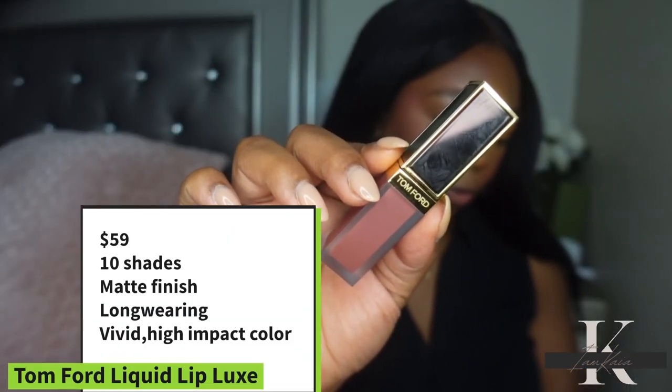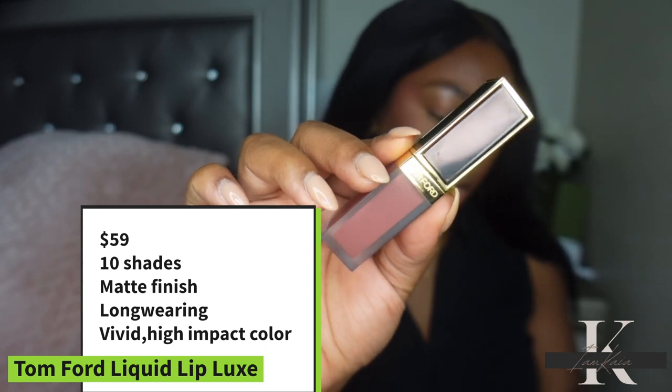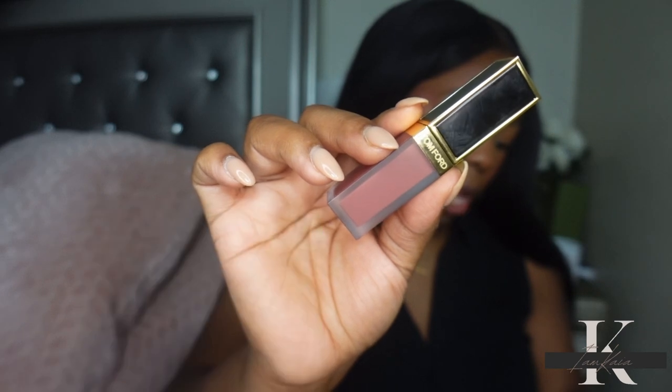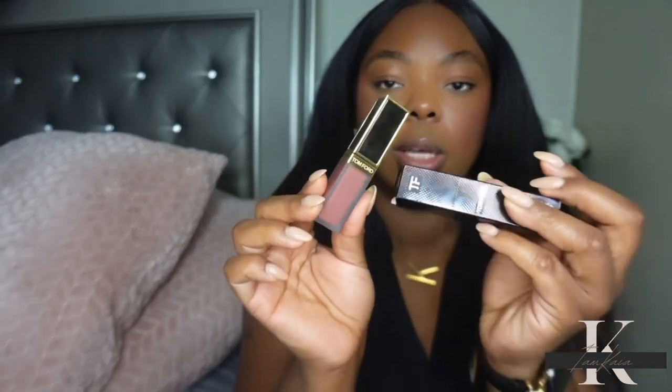The Tom Ford Liquid Luxe Matte Lipstick retails for $59. It's available in 10 shades, has a matte finish, and is long-wearing with full coverage. It's a long-wearing lipstick that melts into the lips delivering vivid, high-impact color with a cloud-like creamy feel. Out of the 10 shades, I only got two just because the lipsticks are very expensive.